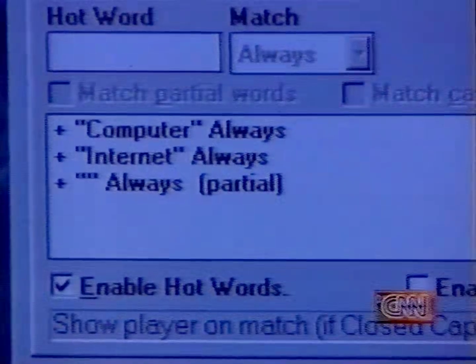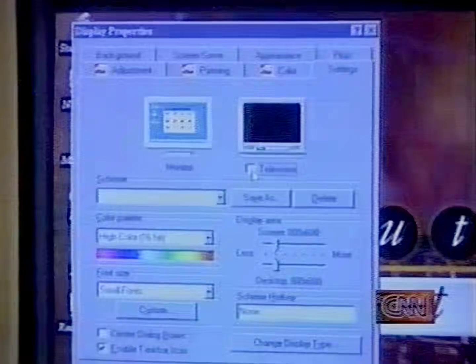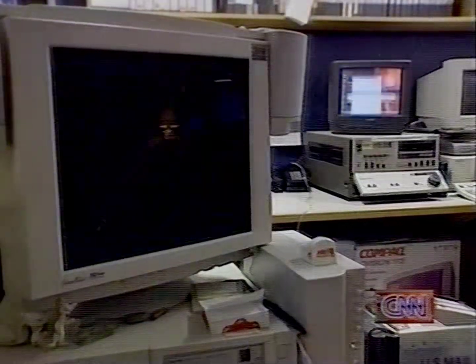Program HotWords into the closed captioning software and it will signal you when they're detected. And if you get tired of playing games on your small monitor, you can send your PC video to a television set for some larger screen action.